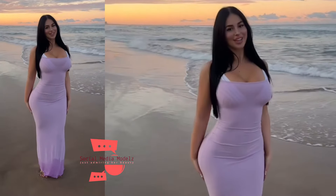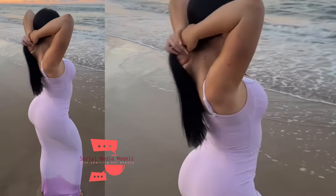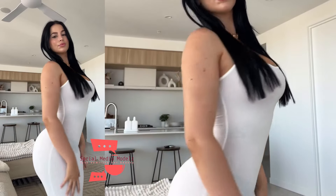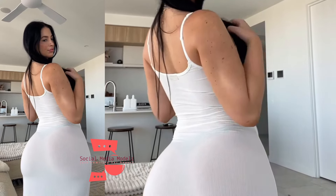A maxi dress is a type of dress that typically extends down to the ankle or floor, offering a long and flowing silhouette. Maxi dresses are known for their versatility and can be styled for various occasions, from casual day wear to formal events. Here are some key characteristics and features of maxi dresses.